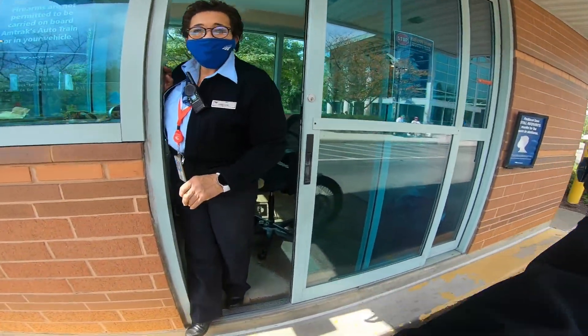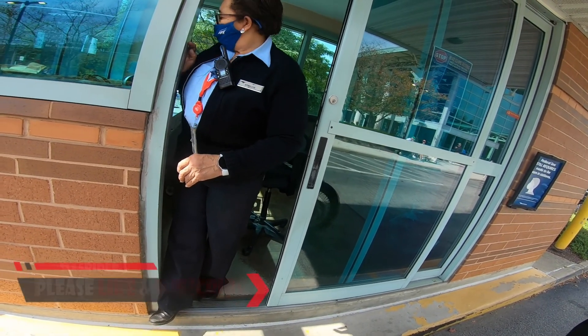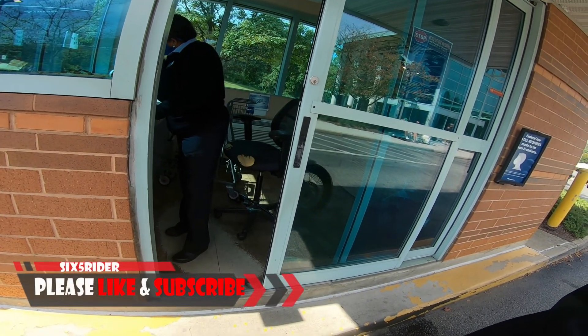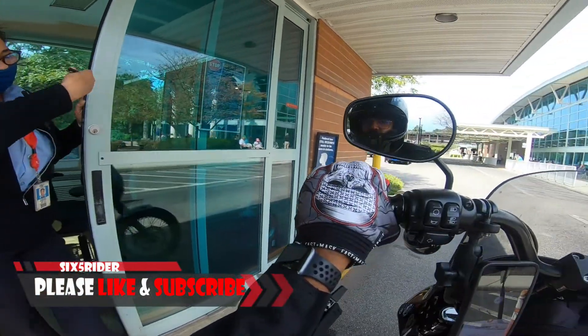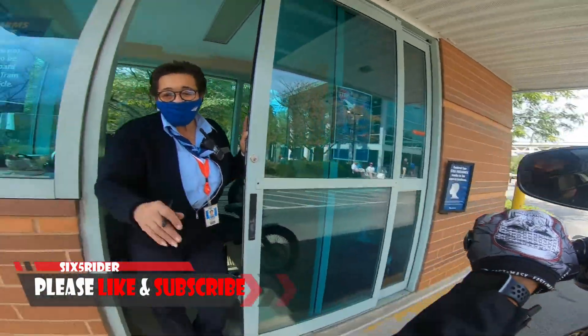Hello there, how are you? Good, honey, last name? Is that a C4? Yeah. Okay, so go ahead, they'll guide you over. All right, sounds good, thanks so much. You're welcome.